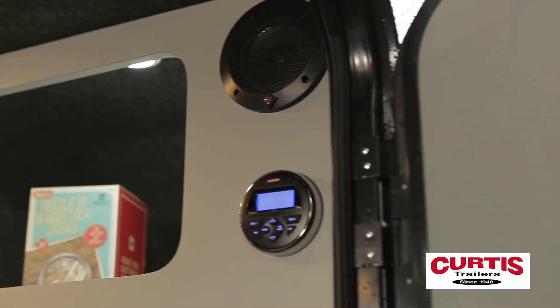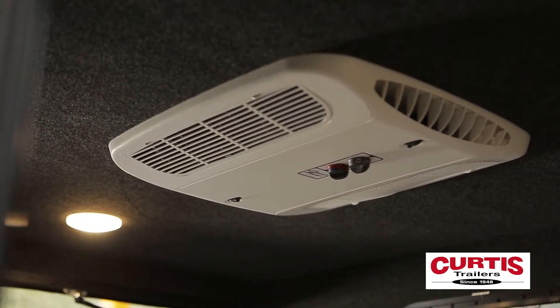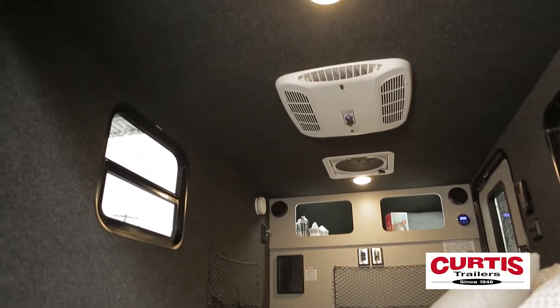The entertainment center includes a pre-wired system featuring Rockford Fosgate speakers, and you'll easily maintain climate with the 9,000 BTU roof-mounted A.C. unit.